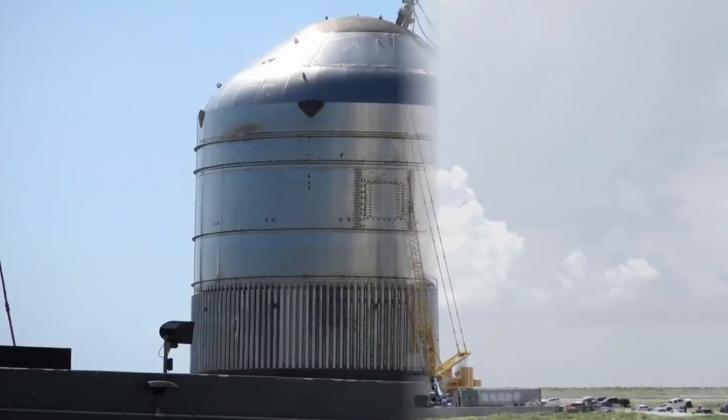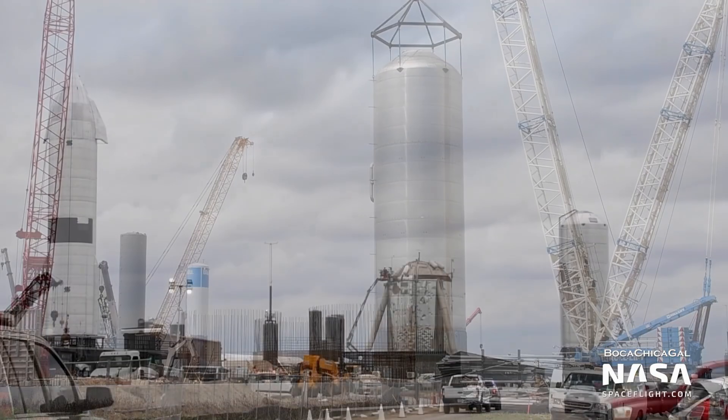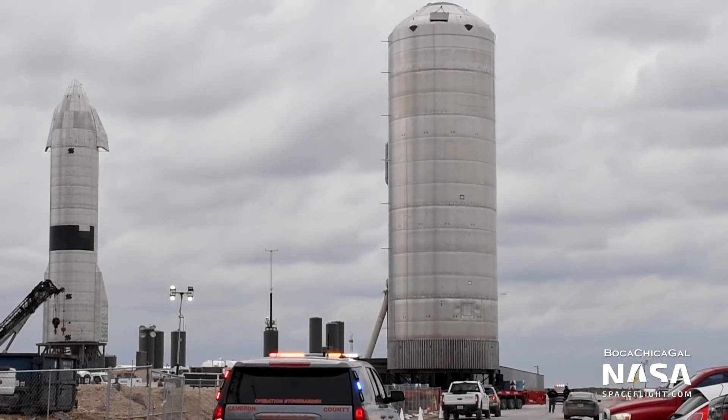SpaceX completed the first Starship-derived propellant storage tank in April 2021 and rapidly rolled that tank and a second tank from the build site to the orbital launch pad in just a few weeks.